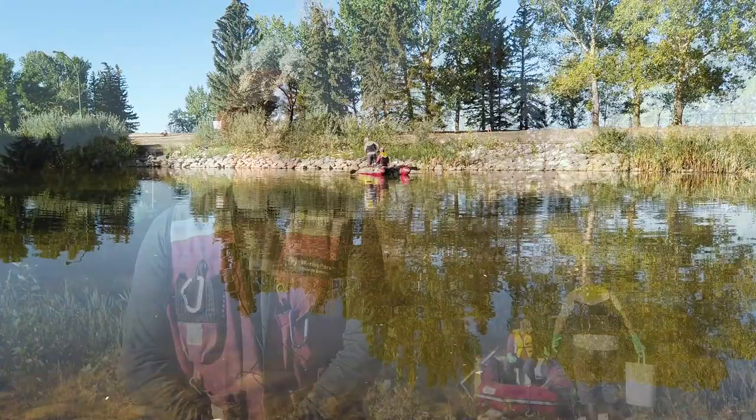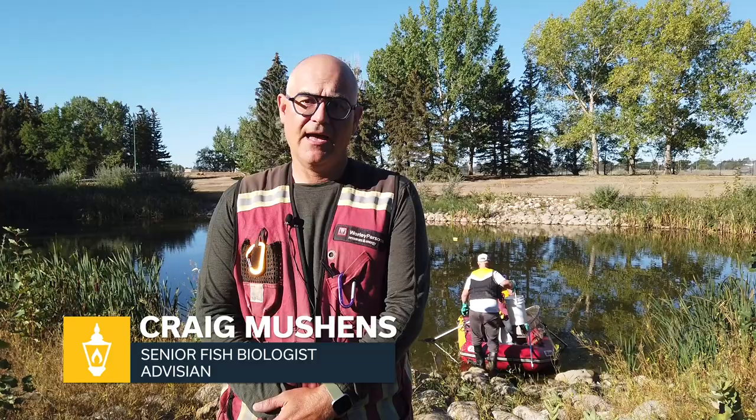We had been contacted with a report of goldfish within Leanweber Pond. Goldfish are an invasive species, non-native to the area, and they can have a lot of really detrimental effects within ponds and also to native fish species.